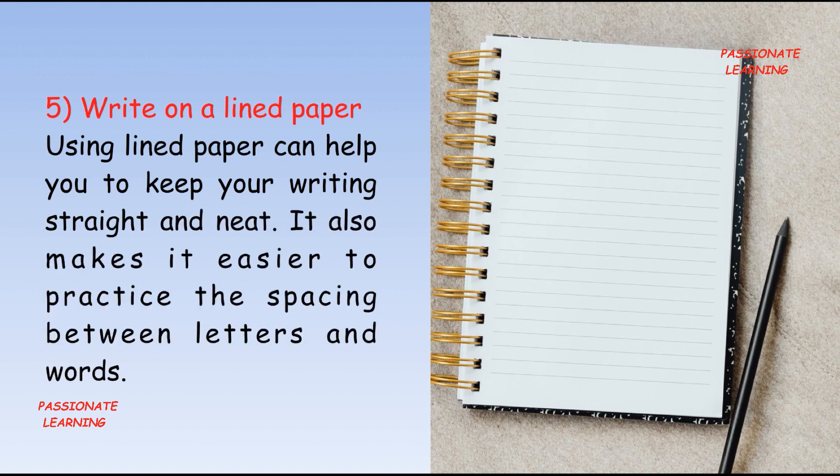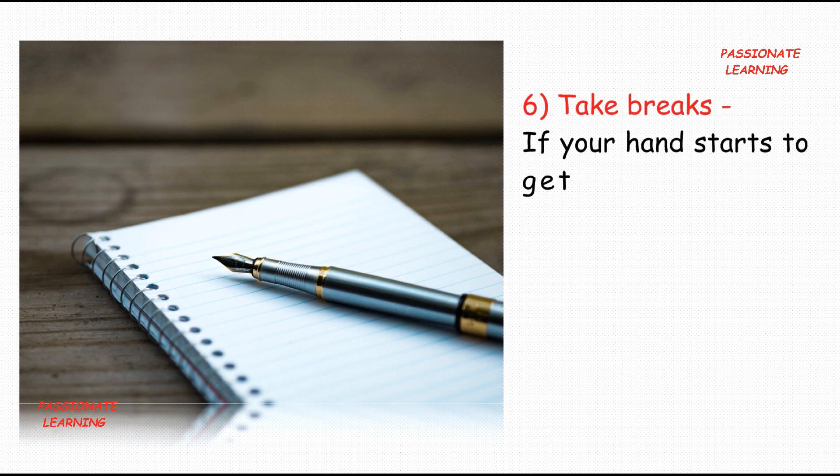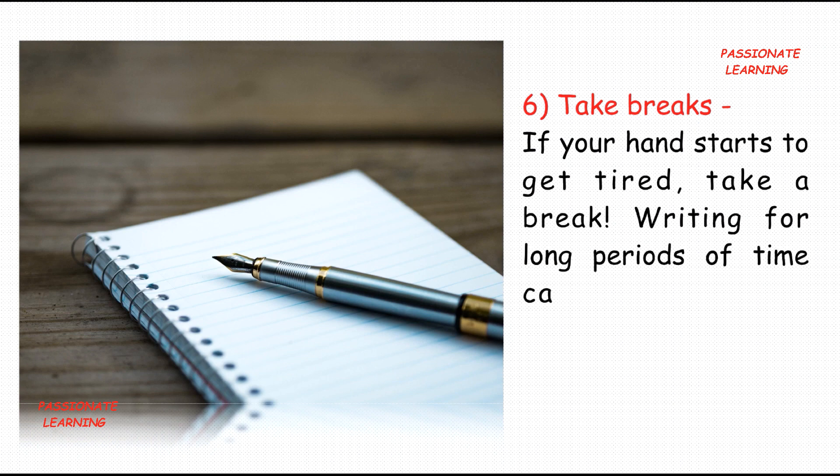The fifth tip is: write on lined paper. Using lined paper can help you to keep your writing straight and neat. It also makes it easier to practice the spacing between letters and words.